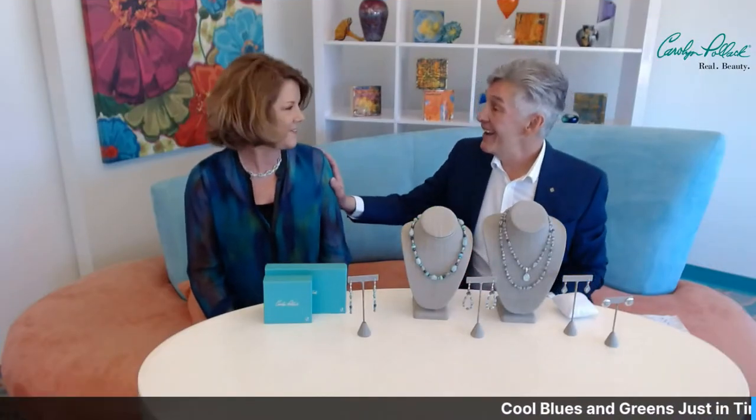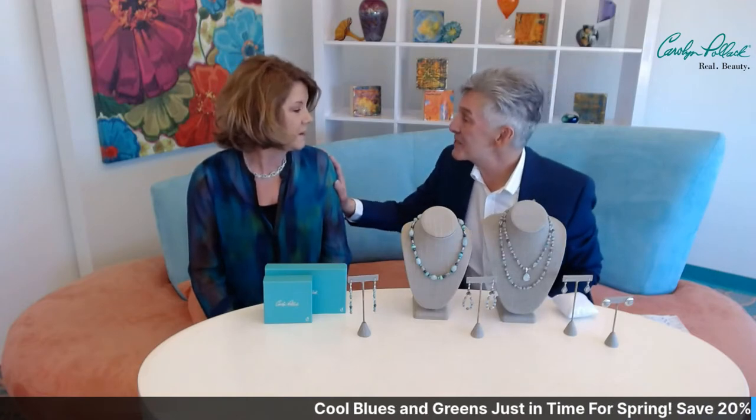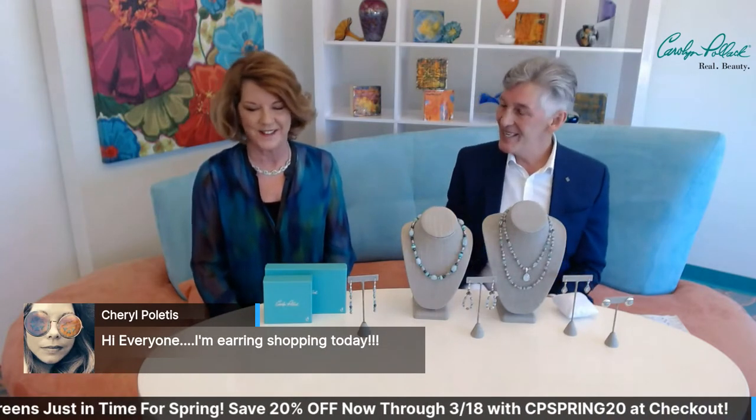Cheryl is shopping earrings today. Up to 50% off earrings. She just got her ears pierced — she had her ears pierced when she was about 10 years old. And just recently her nurse practitioner pierced her ears again. So we expect to see a lot of earrings in Cheryl's cart. Congratulations on your new piercings. Mine is closed. I decided when I had grandchildren, that's it. Grandpa doesn't need an earring.